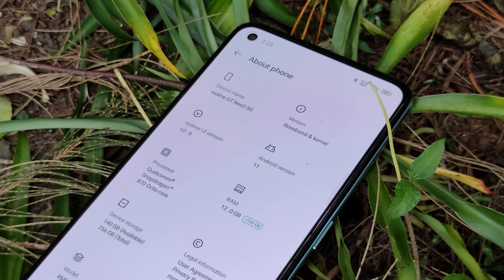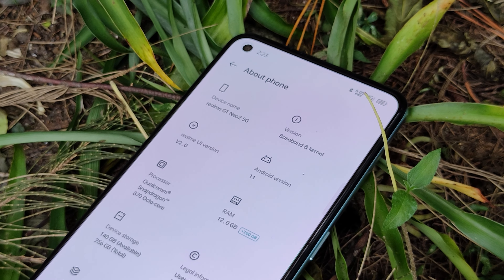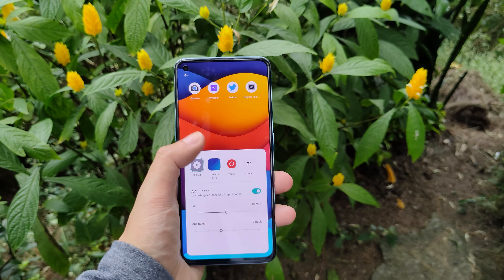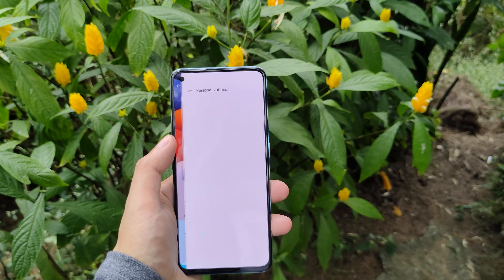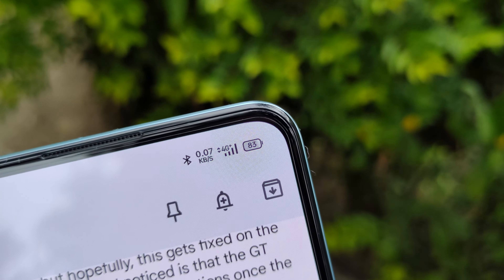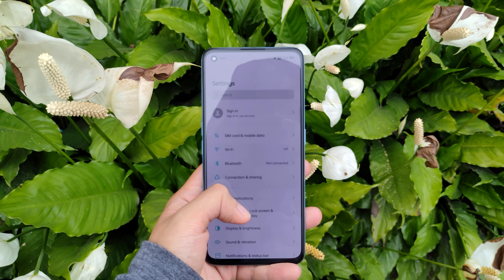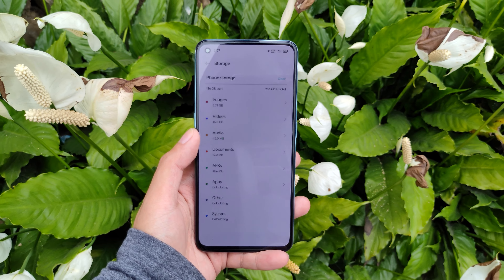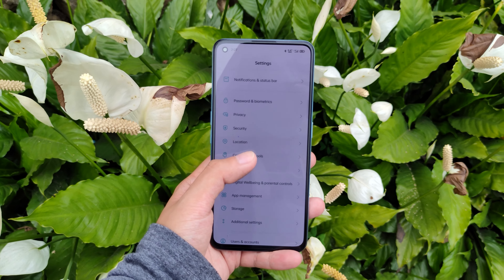Last but definitely not least is the software. The GT Neo 2 is still running on Realme UI 2.0, but it's slated to receive the 3.0 version based on Android 12 somewhere around the second quarter of 2022. The company has opened beta testing, but given their track record they usually take at least two to three months before releasing the global stable version. The UI I'm running right now is still fine, though it needs a bit of optimization as some animations drop frames from time to time — hopefully this gets fixed on the next update. One quirk I noticed is that the GT Neo 2 starts to receive late notifications once the battery hits around the low 30s. This has been a consistent occurrence and honestly it gets quite annoying — I didn't have this issue with the Realme GT. Other than frame drops and late notifications, Realme UI is still one of my favorite Android skins today. It may just be a fork of Color OS from Oppo, but it's not a bad fork to use.